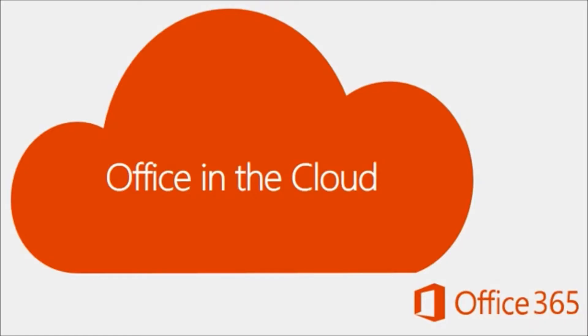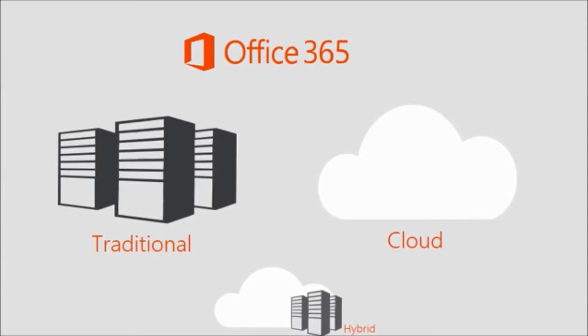Now we'll take a look at Office in the cloud. In this section, we're going to help give you an understanding of what the cloud means for Office and yourself. Typically, organizations run all of their apps in a central data center owned and managed by that organization — this would be considered traditional. Cloud is where someone like Microsoft can provide computer power and storage, like a hard drive, to other organizations so that they don't have to worry about managing it themselves.